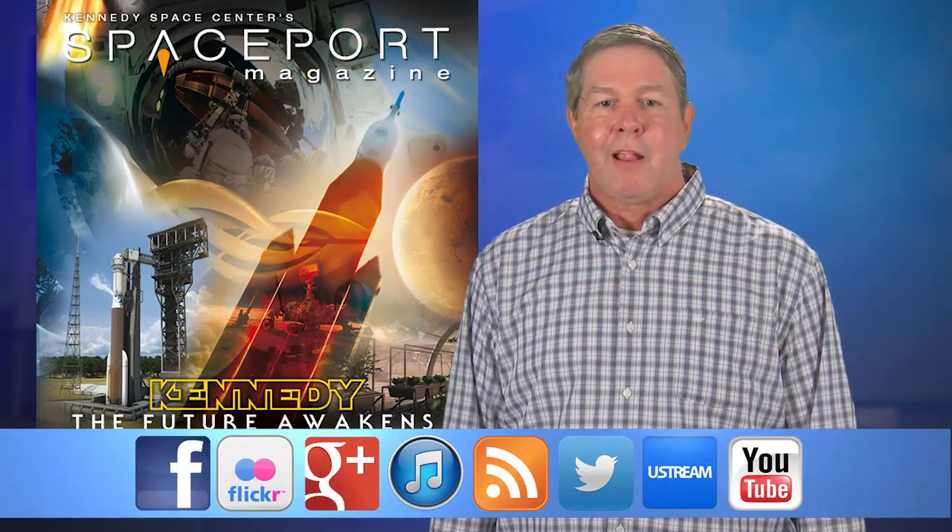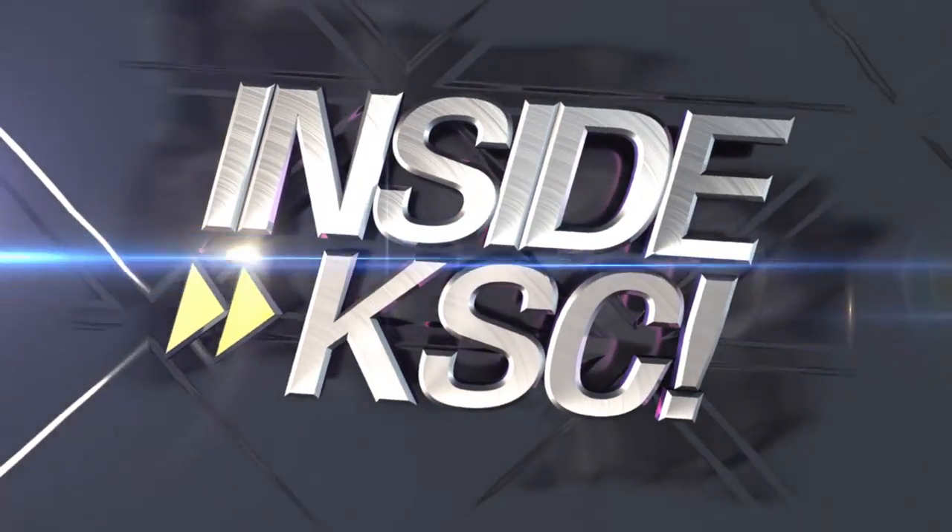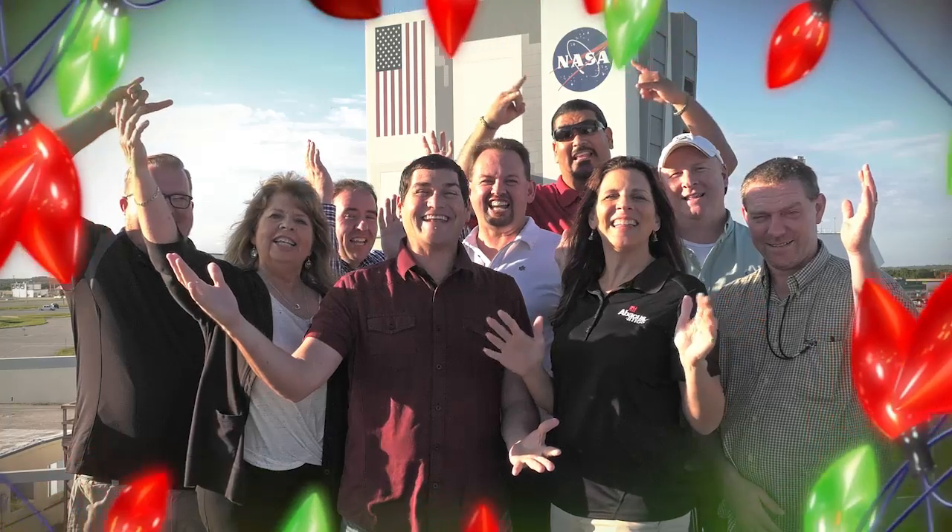And remember, Spaceport Magazine digs deeper inside KSC. Happy Holidays!